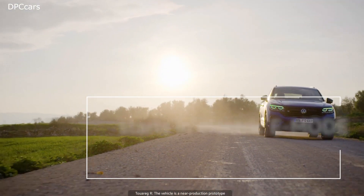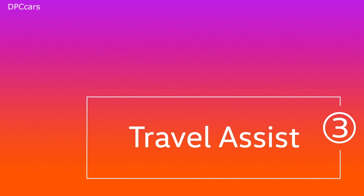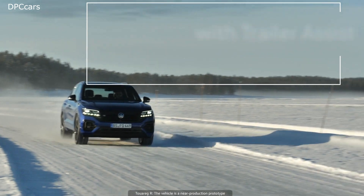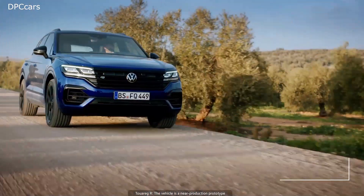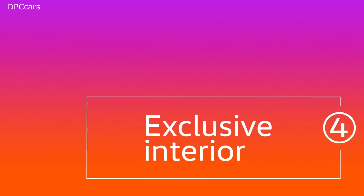There's also 516 ft-lbs of torque on offer, permanent four-wheel drive, and a max trailer weight of 3.5 tons. There's no word on how fast it'll do the 0-62 mph sprint, but I expect it to be somewhere in the mid-five-second range. Top speed is electronically limited to 155 mph.